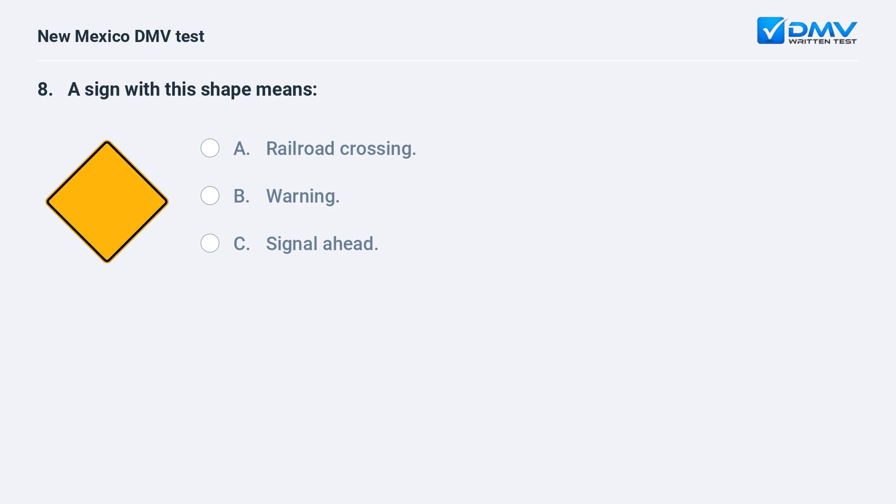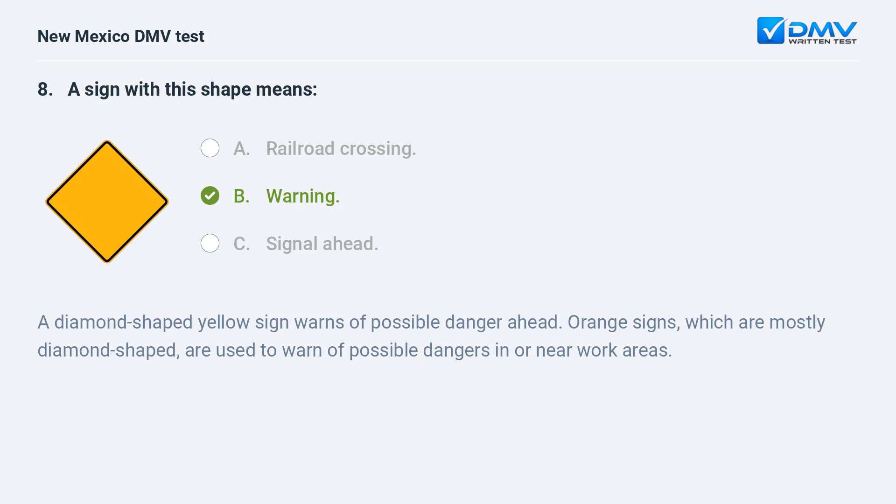A sign with this shape means: a) a railroad crossing; b) warning; c) signal ahead. The correct answer is b) warning. A diamond-shaped yellow sign warns of possible danger ahead. Orange signs, which are mostly diamond-shaped, are used to warn of possible dangers in or near work areas.